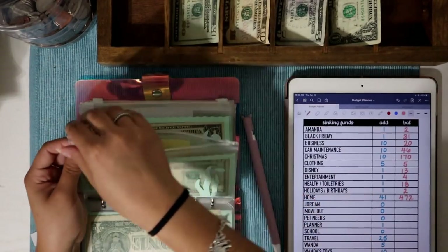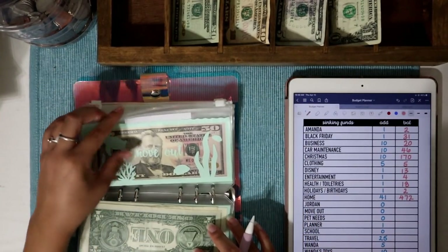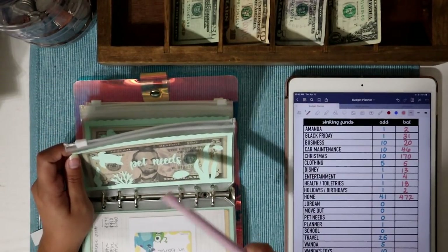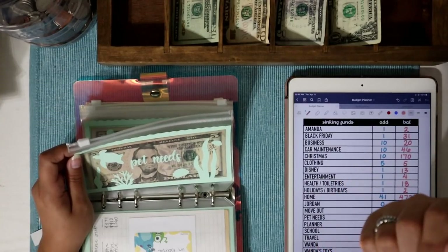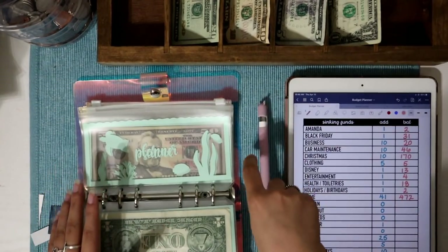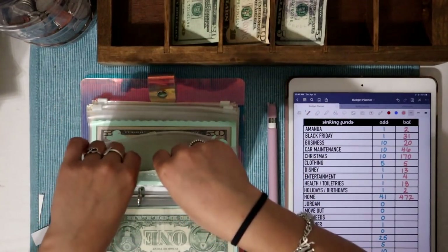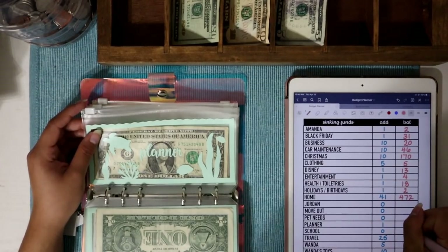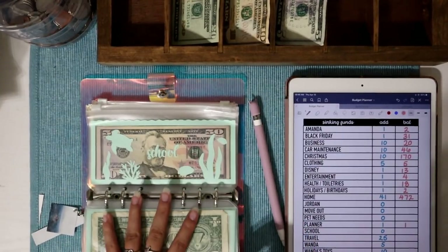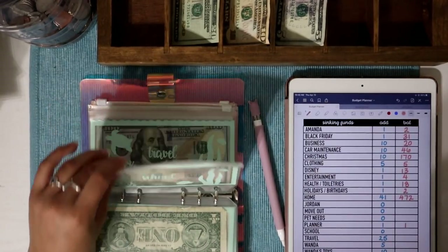Jordan is not getting any money today. Move out is also not getting stuffed. Pet needs I plan to change to cover guinea pig food, fish food, and Wanda's food — all coming from that envelope. Planner is getting $1 today — I really want to get a planner starting in July with a place to save for stickers for budgeting, and I want to get back into weekly check-ins.